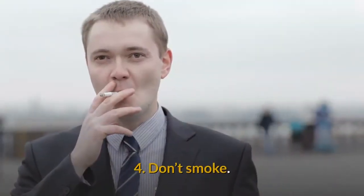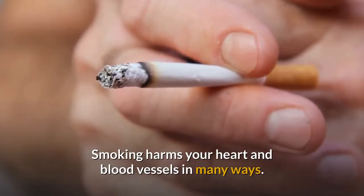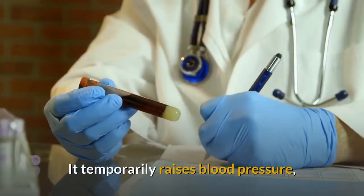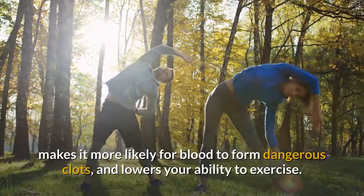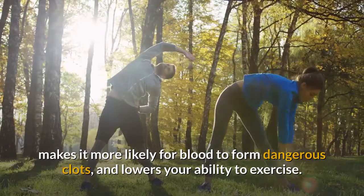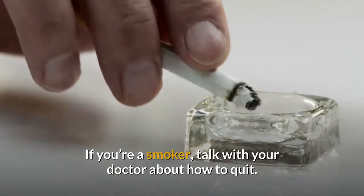4. Don't smoke. Smoking harms your heart and blood vessels in many ways. It temporarily raises blood pressure, makes it more likely for blood to form dangerous clots, and lowers your ability to exercise. If you're a smoker, talk with your doctor about how to quit.